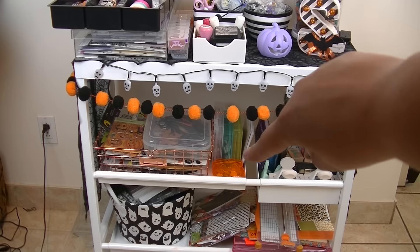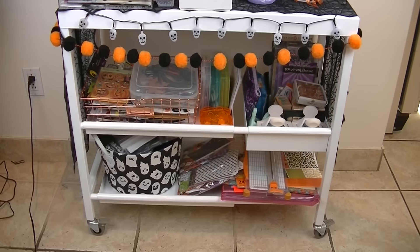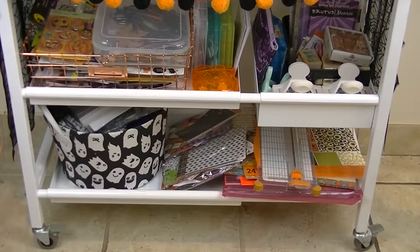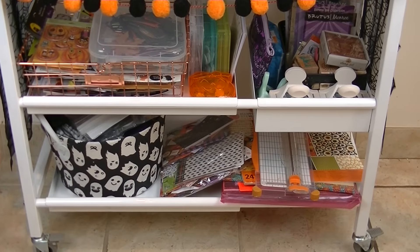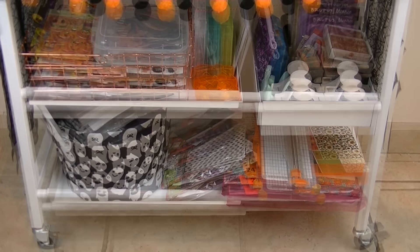And these are all of my Halloween items that are for projects. The bottom has my 12x12 papers, 6x6 papers and scraps. And then this basket has just a bunch of ribbons and tulle and stuff like that that I'm going to want to use.